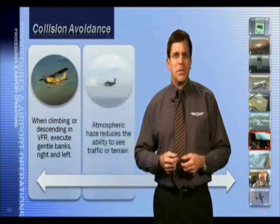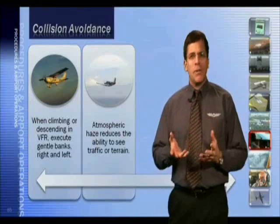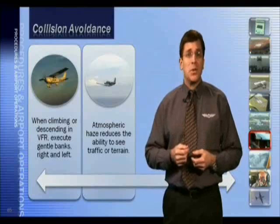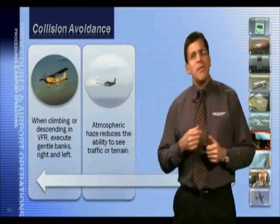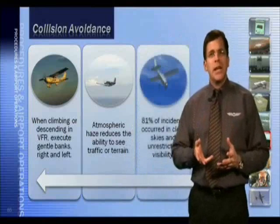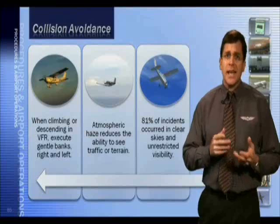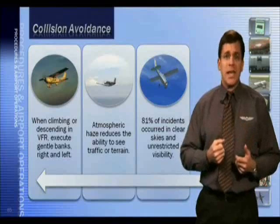Haze reduces the ability to see traffic or terrain during flight, making all features appear to be further away than they actually are. Take note of hazy conditions when you get a pre-flight briefing. It's important to remember, however, that 81% of mid-air collisions and close calls occur in clear skies and unrestricted visibility conditions.